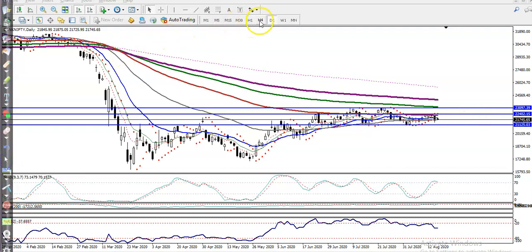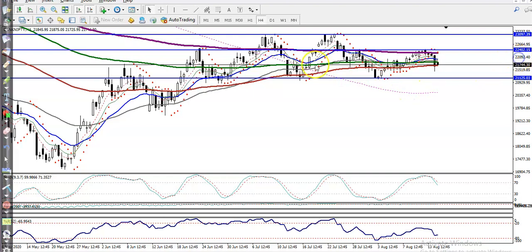Now on the H4 chart, you can see there is a supporting line that is being respected again and again — here, here, and here. The price opened gap up and we are expecting the price will retrace to this level. If price is not able to retrace to this level, there is another supporting line connected along this moving average.